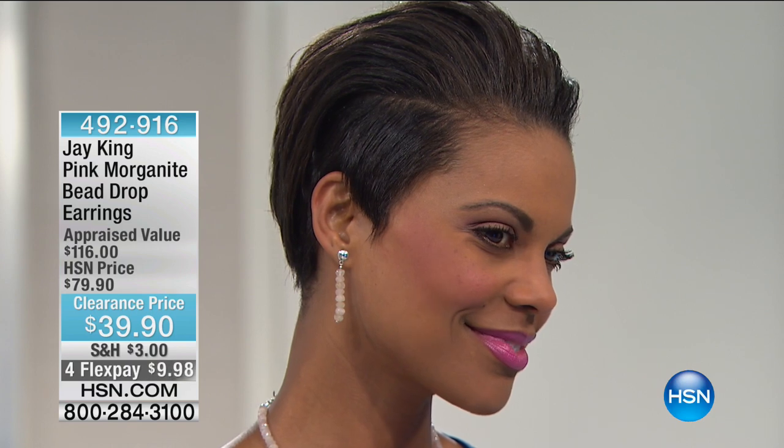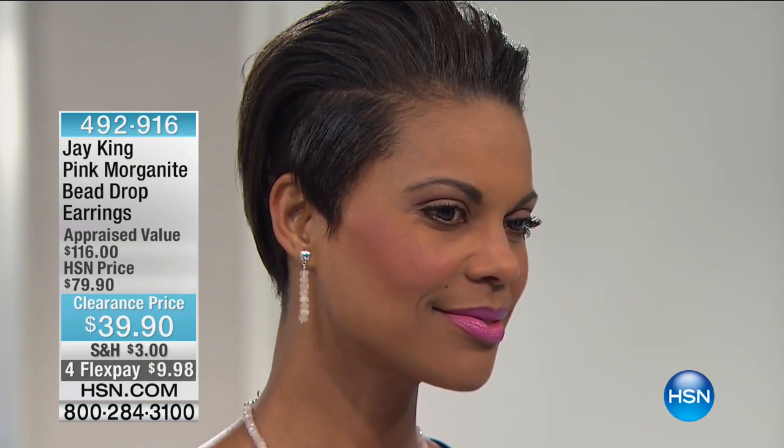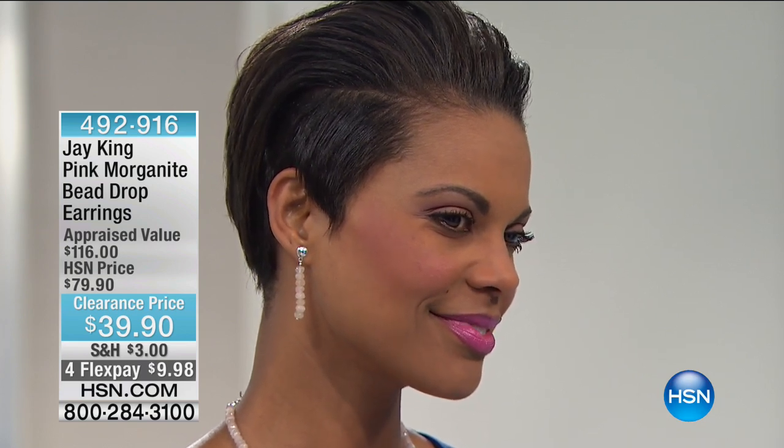Here's the information for the earrings: $39.90, down from $79 and some change. Four flex pays mean under $10. I think those are just quite elegant, quite frankly.